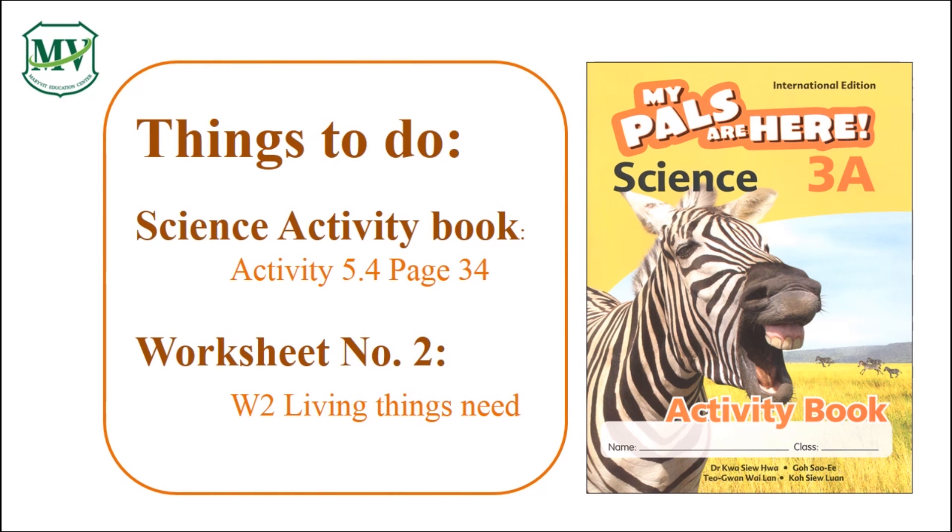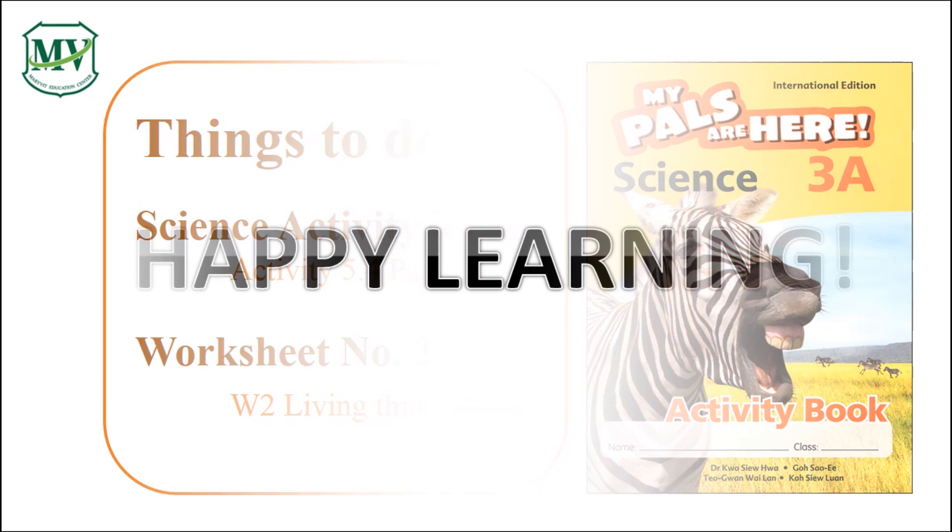Now, get your science activity book and answer page 34. Also, answer your worksheet number 2. Bring your work on the first day of school. Okay, that's all for today. Happy learning! See you in the next episode.